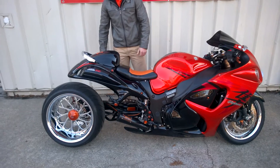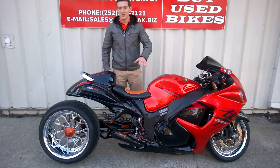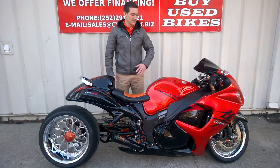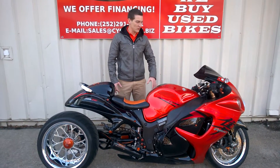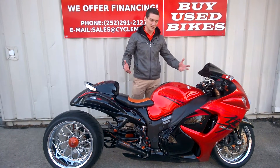With this bike again, everything you could possibly want in a custom bike, at a price that you can't beat — less than 4,500 miles on a 2008. Super clean, nothing wrong with it. One of my favorite bikes that we've ever had here, one of the most custom we've ever had here.